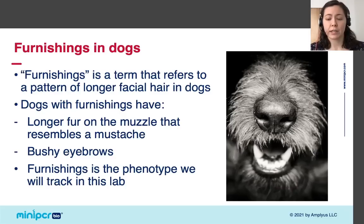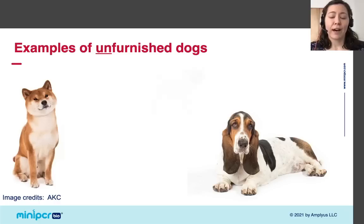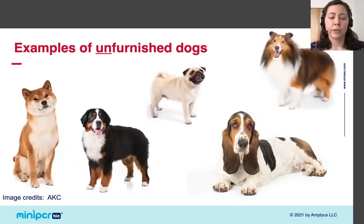Some dog breeds have furnishings and others do not. There are a lot of examples of dog breeds that don't have furnishings. While some of these dogs have short fur and others long fur, one thing they all have in common is a lack of furnishings — they do not have mustaches or bushy eyebrows.